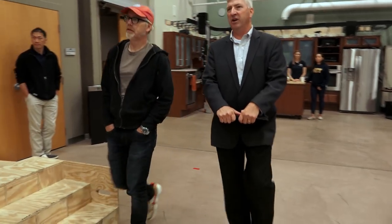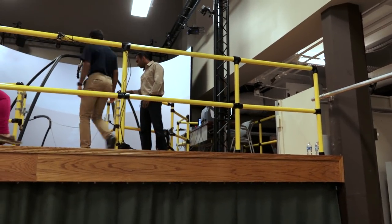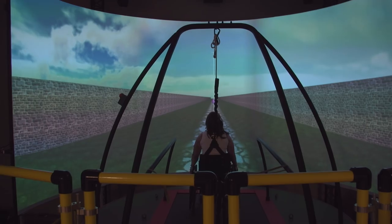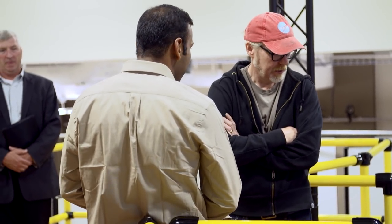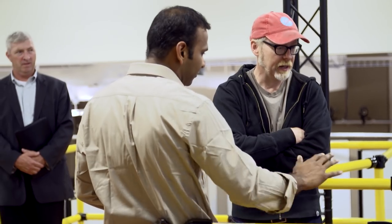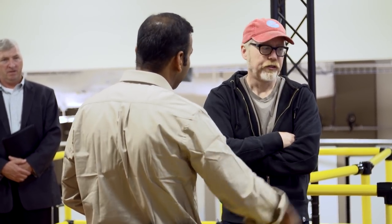We're going to first take you up to the CAREN system — computerized reengineering rehab capability. It's a 3D virtual reality room that allows us to test subjects in a number of environments that you can't duplicate on the ground. We do wheelchair studies as well as gait biomechanics, space studies, and control systems. You can change the angle and pitch, up to about 28 degrees in any direction — so you can build a whole course, even a roller coaster.